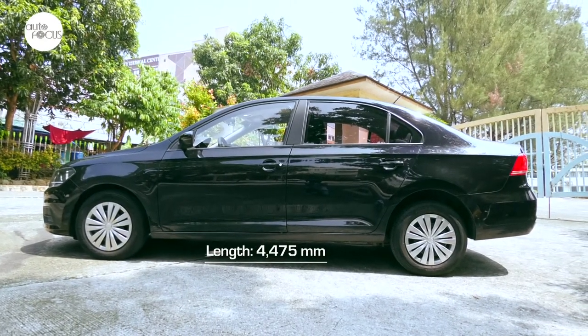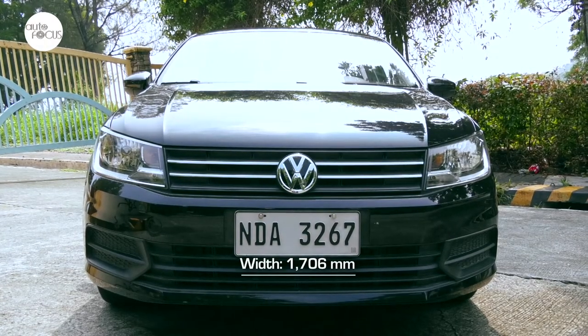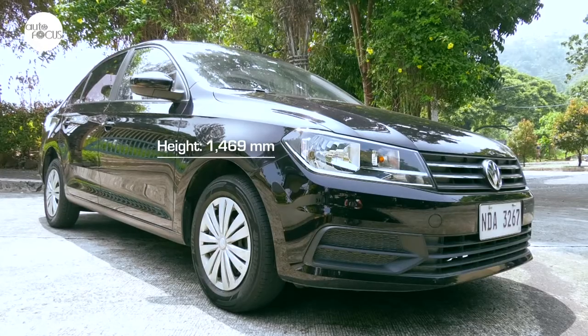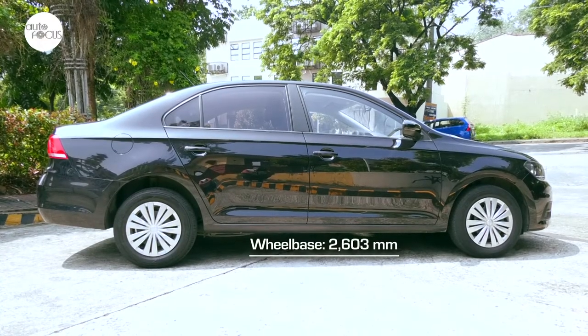This four-door, five-seater Santana is 4,475 mm long, 1,706 mm wide, and 1,496 mm tall, with a 2,603 mm wheelbase.